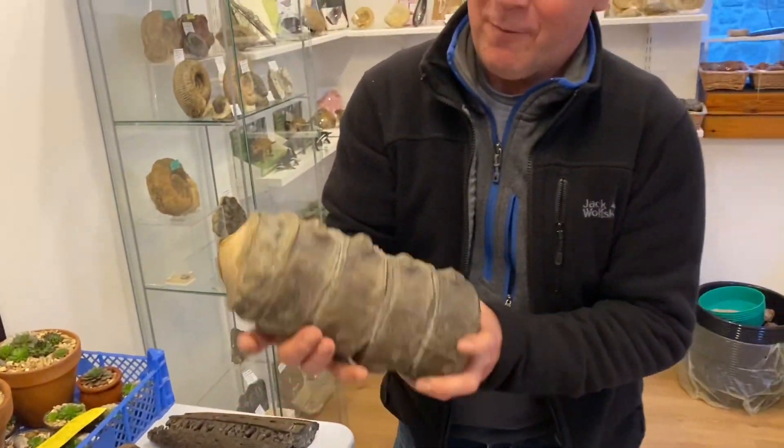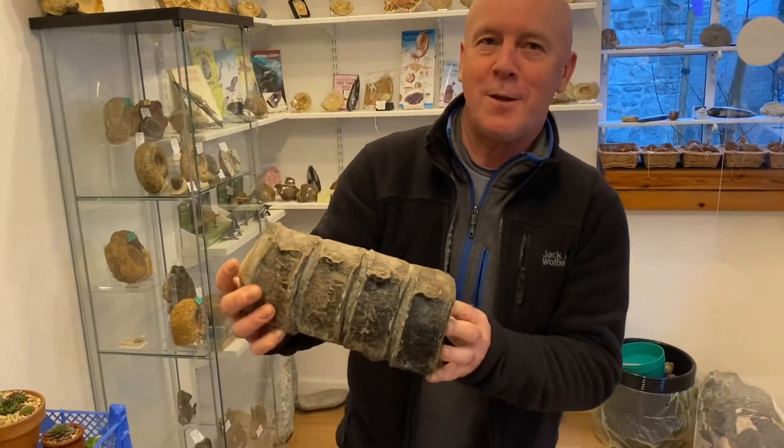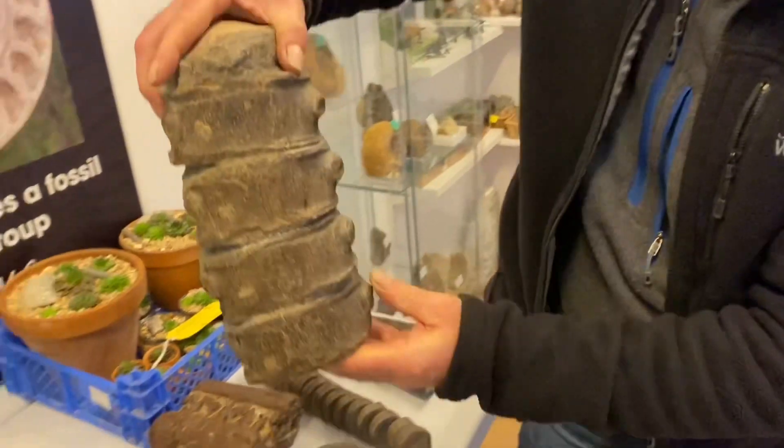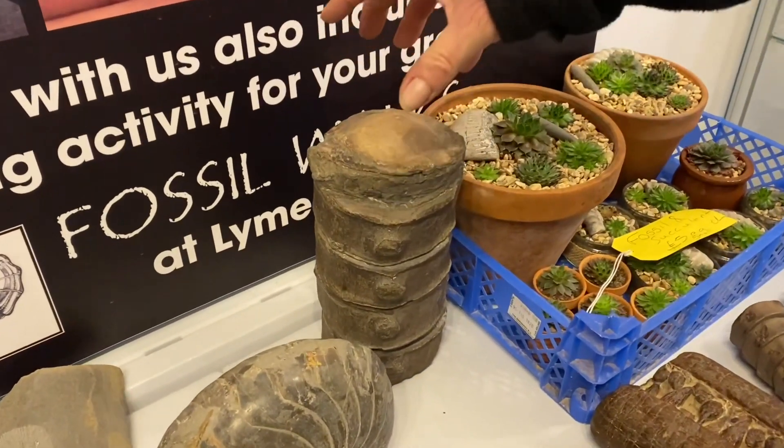Four huge vertebrae from a temnodontosaurus — a pliosaur, ichthyosaur — they found in 2008. That is big. You can hear it go clonk when it goes back on the table. Really weighty.